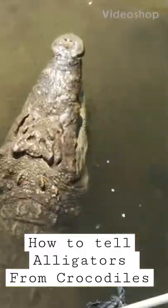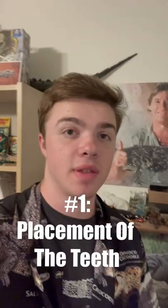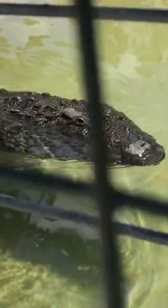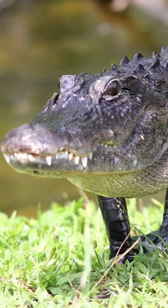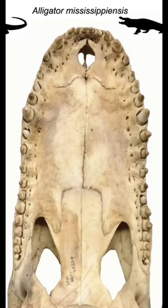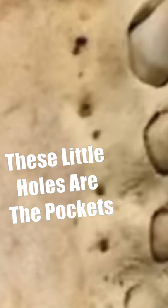Here are three ways you can tell an alligator from a crocodile. The first way is based on the placement of the teeth. In crocodiles, when the jaws are closed, you can see both the upper and bottom teeth as they interlock. However, in alligators, you can only see the top teeth when the jaws are closed, as the bottom teeth fit in a pocket in the upper jaw.